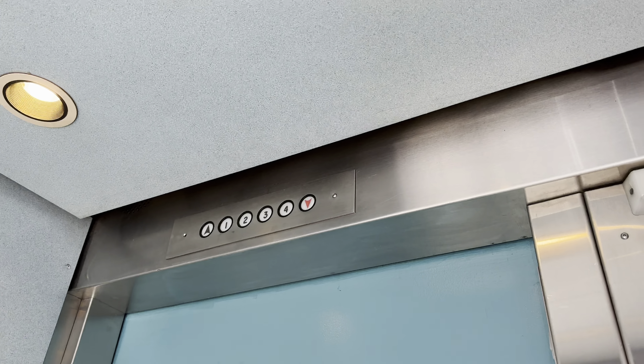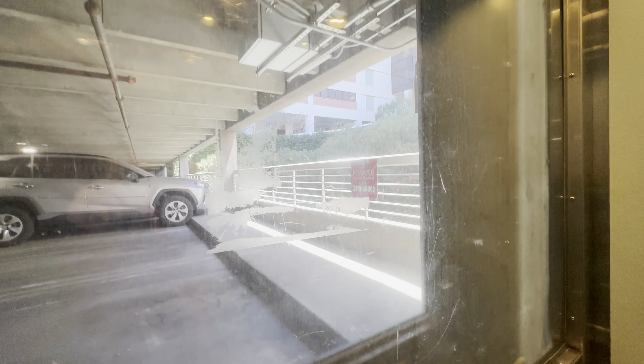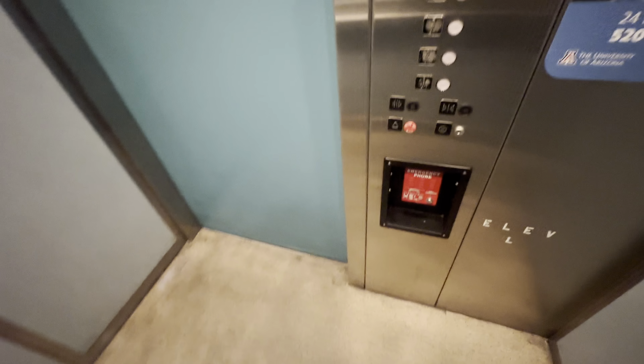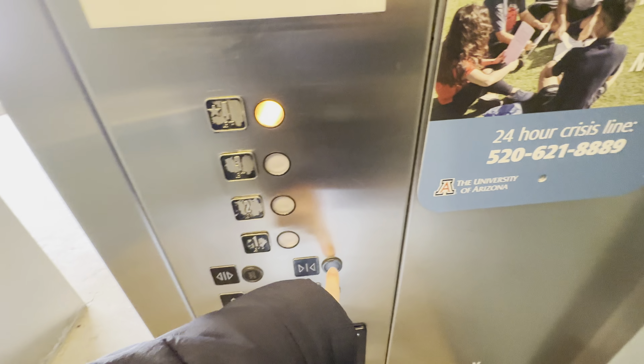Capacity is 2,000 pounds. Here we are at one. Let's get our cab view. That's a 4 and we'll end it there.